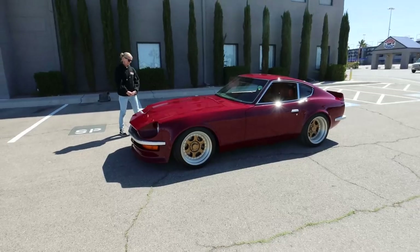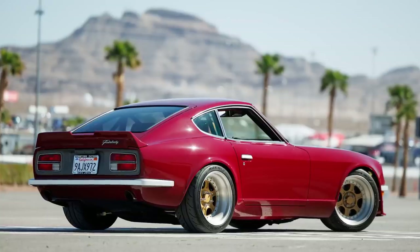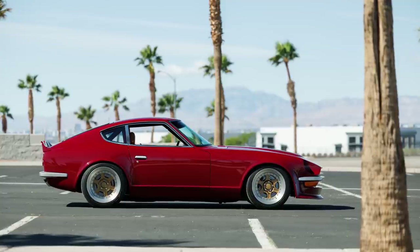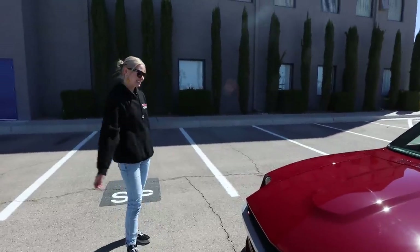Sammy is the builder and visionary behind this incredible build. Before we started rolling I talked to Sammy, her dad Mark, and Mike — a three-person team. Paint and body, a little bit of everything. They put this package together for SEMA Battle of the Builders. Honestly, this is probably one of the best, if not the best, modern 240Zs I've ever seen.